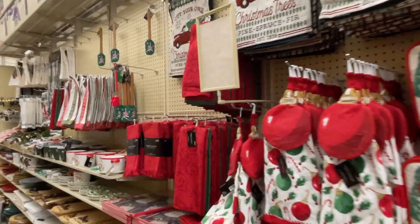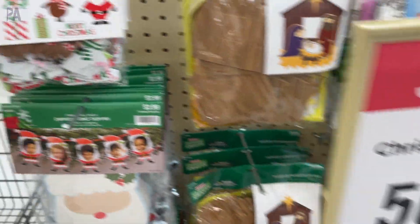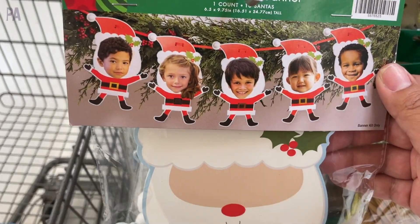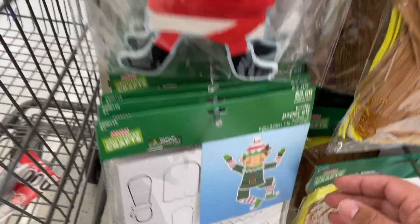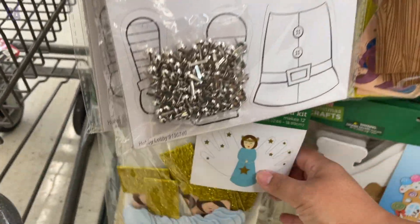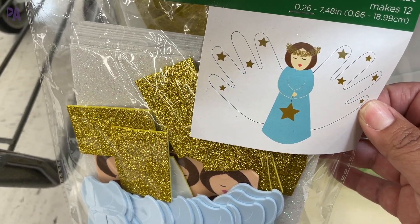Right now is the time to buy, especially if you want to take advantage of all of the craft kits and the stocking stuffers. It's 50% off at the time I'm filming this at my store. I really like these craft kits that come with multiples, so they would work really well for a church group or a classroom activity if you have several children.